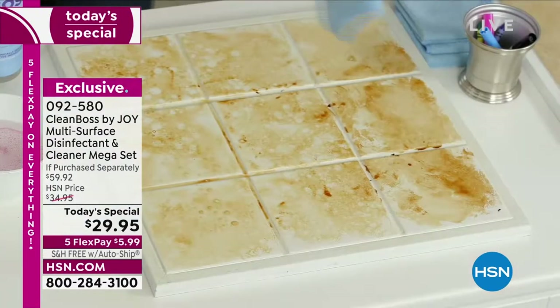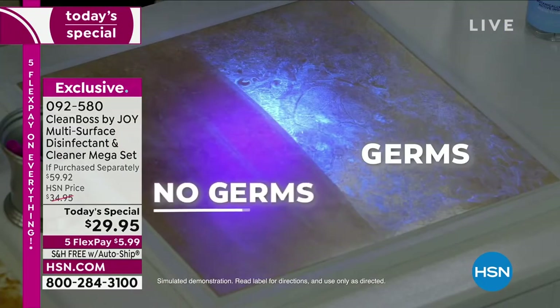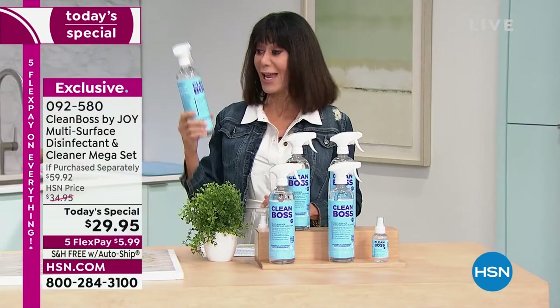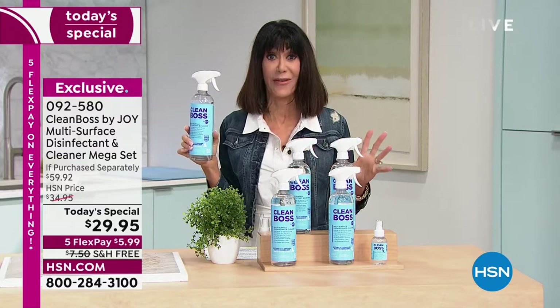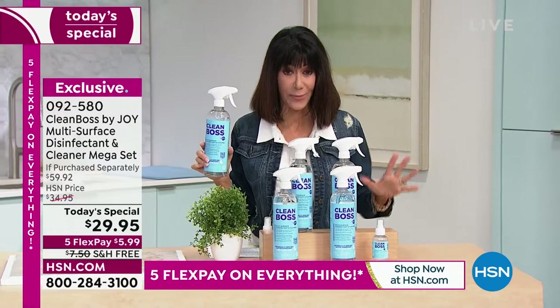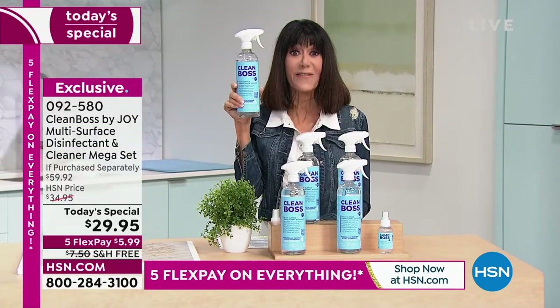We have some incredibly compelling demonstrations that we're going to share with everyone. But the bottom line is, you will never have to buy another cleaner. You don't have to wear gloves or a mask. You are going to love this experience and the value. Let me tell you what you are getting. First of all, look at the size — I'm holding just one of them, 24 ounces.